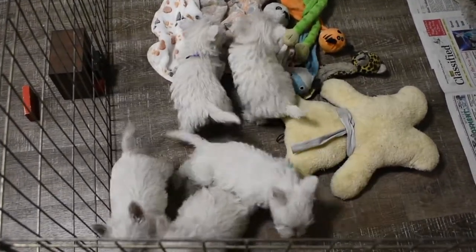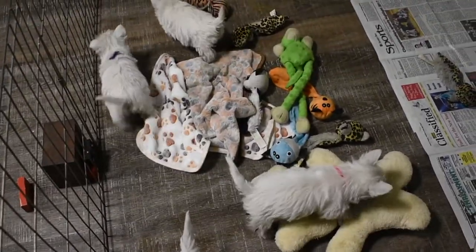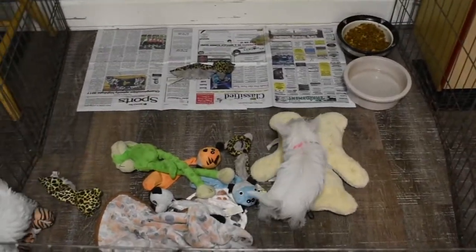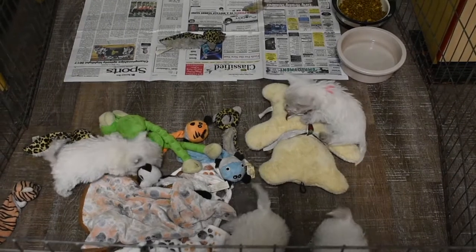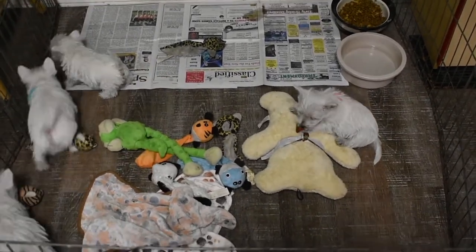Another concern with springtime coming is that a lot of people are fertilizing their yards, spraying pesticides, weed killers, and things like that. We want to try to avoid using these things — insecticides, pesticides, chemical fertilizers. It's better to avoid these things altogether because they will make your Westie sick.